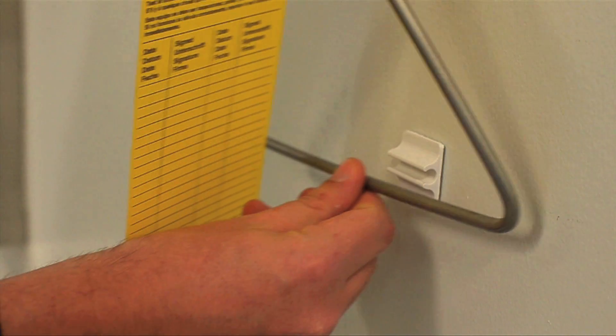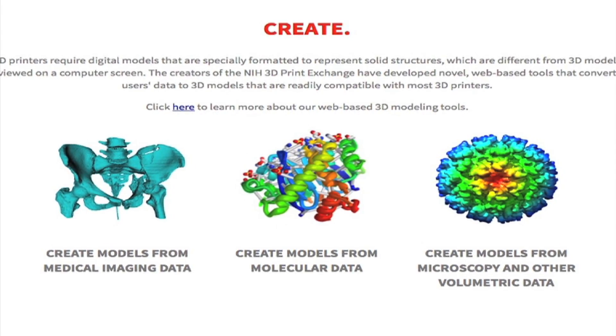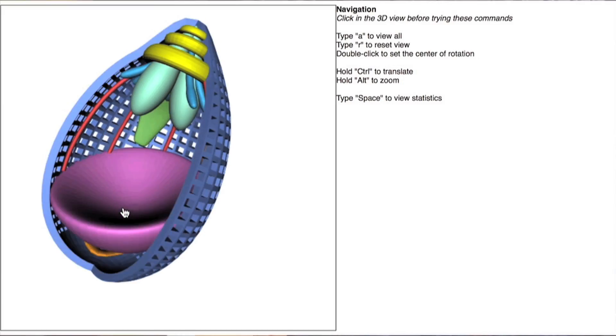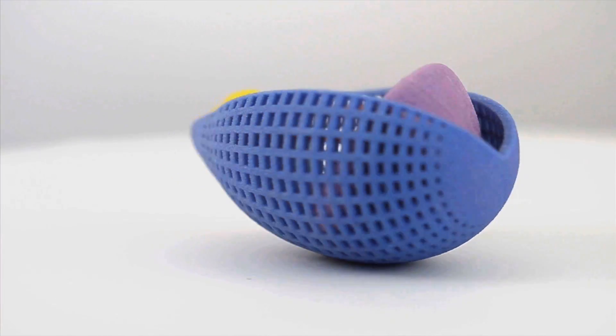No matter how you use 3D printing, the NIH 3D Print Exchange offers a comprehensive resource for learning, creating, and collaborating. We want this to be a place where people from all different walks of life can come together and download and share — and who knows what some kid somewhere might come up with using some of the 3D modeling software, and share that model out, and someone half a world away may learn something.